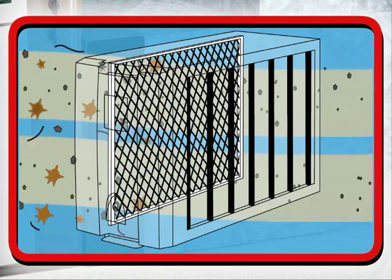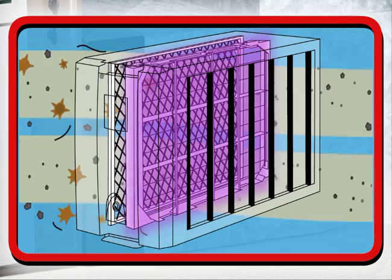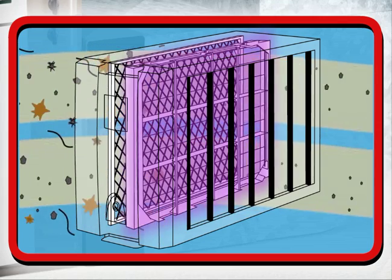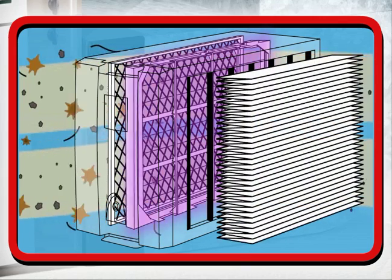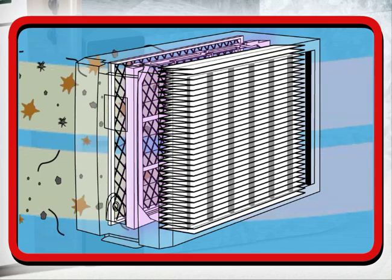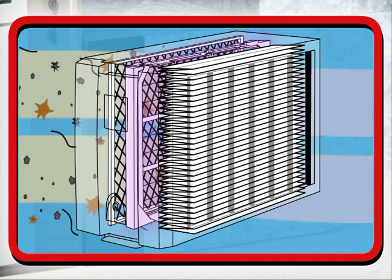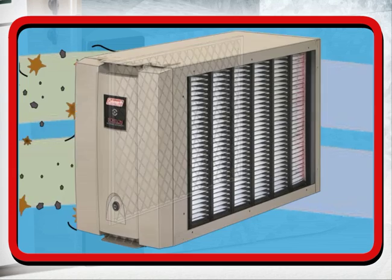As particles enter the HEAC-3000, they first pass through a control electrode, then an electrical field, giving the particles a positive charge. The charged particles are then attracted to the air cleaner media and trapped like a magnet on 72 square feet of filter area, which pulls them out of the airstream. The clean air is then distributed throughout your home.